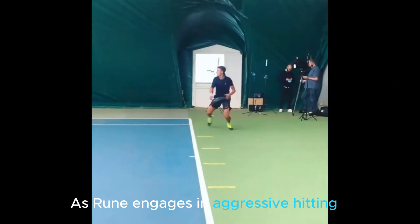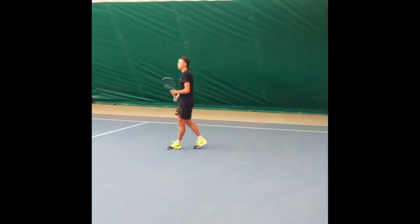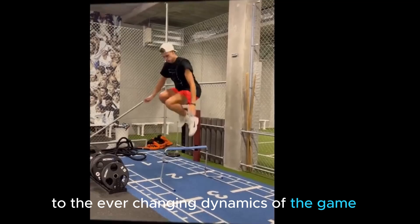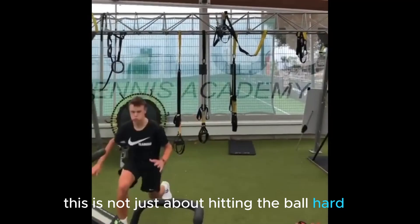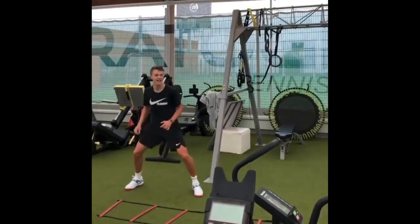As Rung engages in aggressive hitting while moving around the court, it's not just about showcasing power — it's a deliberate strategy to improve his reaction time. The combination of dynamic footwork and aggressive shots forces him to stay alert, honing his ability to react swiftly to the ever-changing dynamics of the game. This is not just about hitting the ball hard; it's about hitting it with precision and timing, elements refined through efficient footwork and aggressive play.